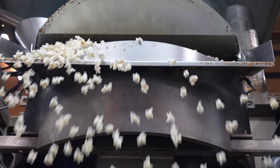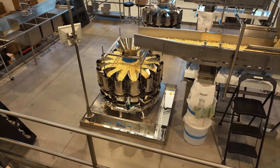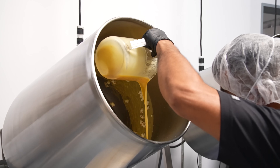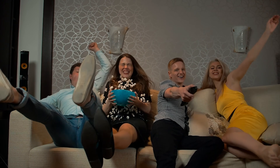Ever wondered how popcorn is made? This light, crunchy snack has been enjoyed by people for centuries, and today it's more popular than ever, found everywhere from cinemas to home kitchens. Whether you like it plain, buttery, or flavored with sweet or savory seasonings, popcorn is a versatile treat enjoyed by millions worldwide.